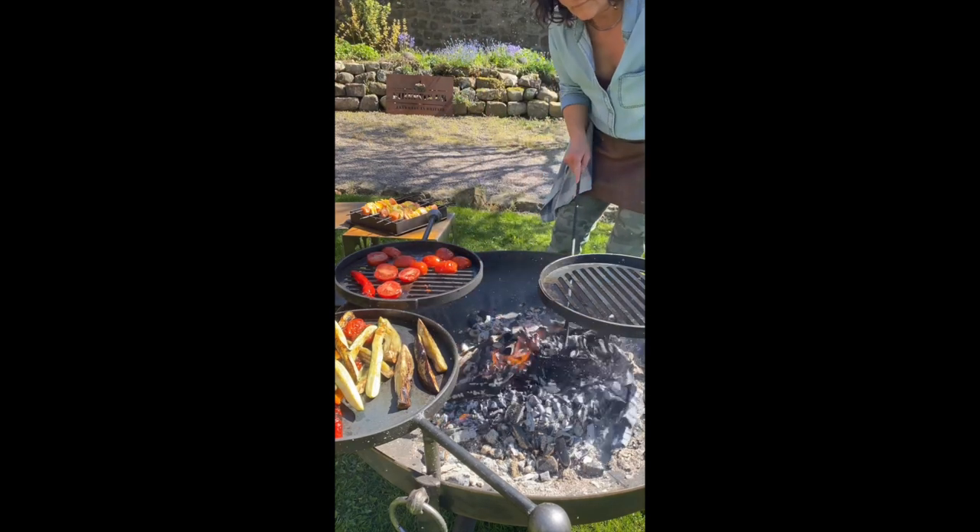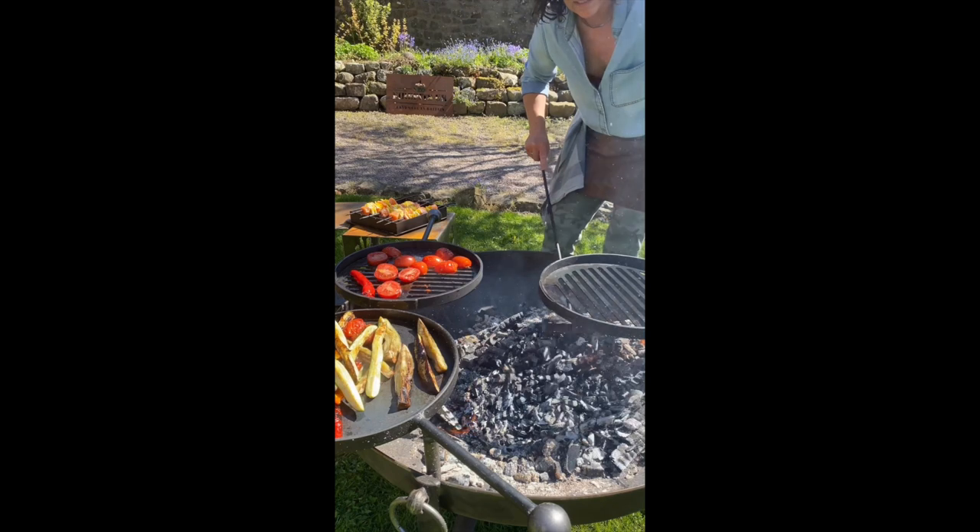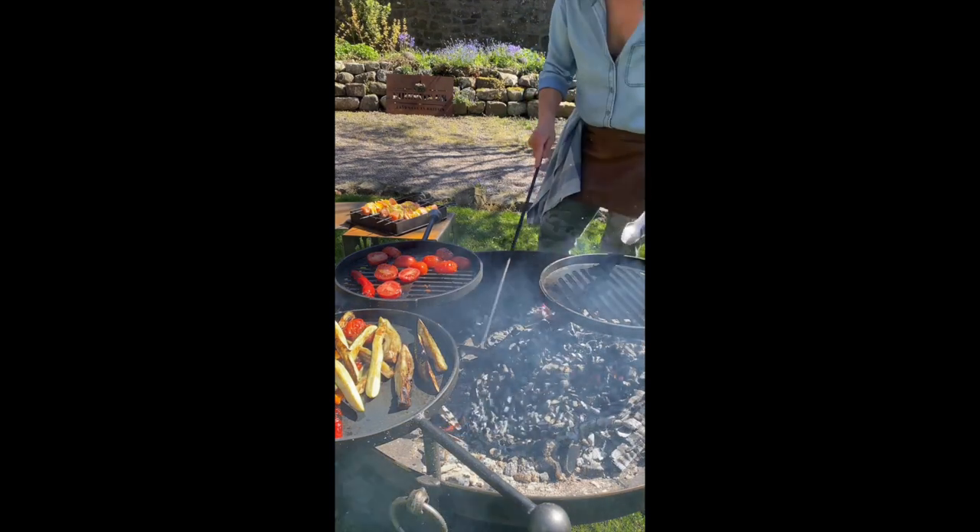Just quickly grate the embers right underneath this grill.